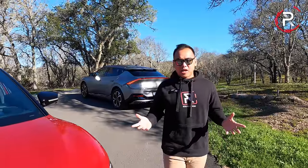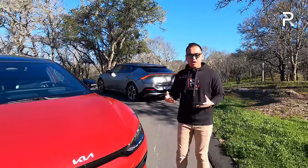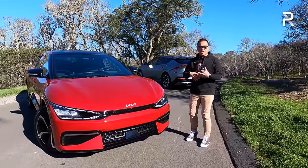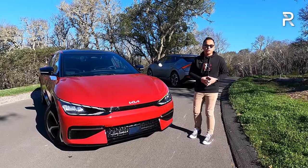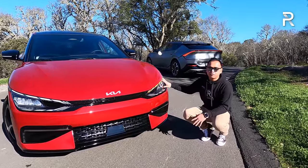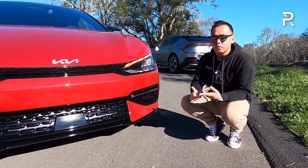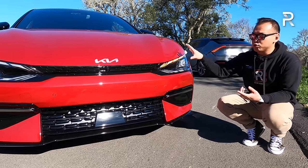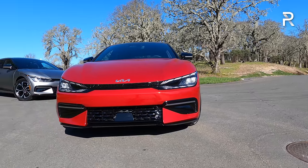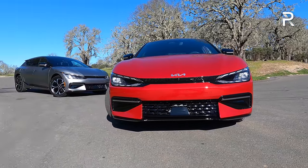Let's talk about the design of the brand new EV6. Because Kia designed this vehicle to be an EV from the ground up, they weren't held back by the needs for an internal combustion engine in terms of the look. Starting with the front fascia — this one is a GT Line with all-wheel drive. It has the new corporate face of Kia with their digital tiger nose grille, and the new Kia corporate logo. The grille has no openings because it's just not needed.